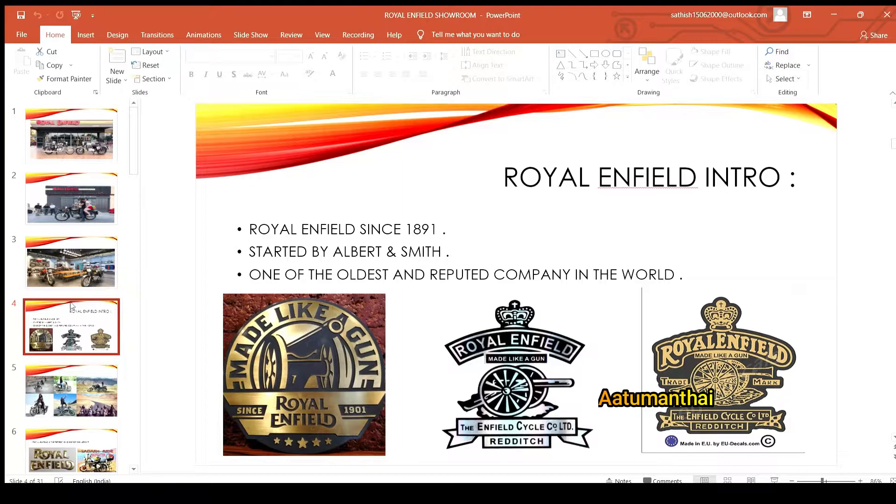The Royal Enfield company is already started. Royal Enfield is the oldest and most reputed company. Compared to other newer companies, Royal Enfield has a long-standing reputation.